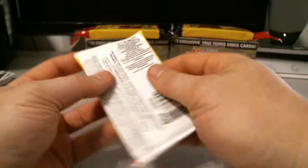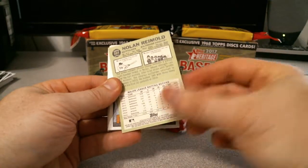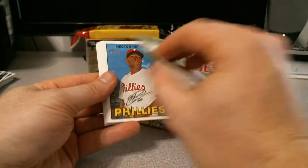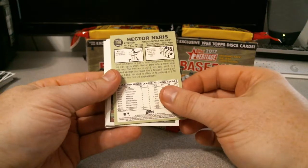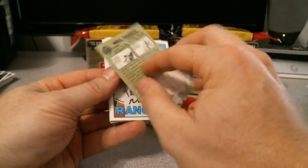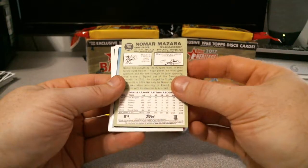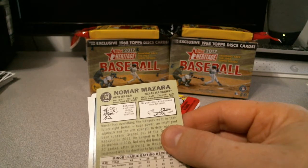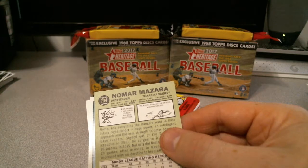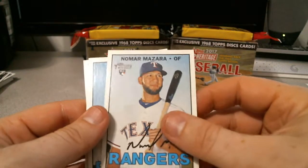I'll definitely go through these a little bit later in more detail. That's just at least getting our refractor — or one chrome. Nolan Reimold. Chris Young for the Red Sox. Hector Nerys. Will Harris for the Astros. This is going to be a short print. I guess this one is most likely going to be the base — I don't think I'd luck out getting any of the action versions, or color.